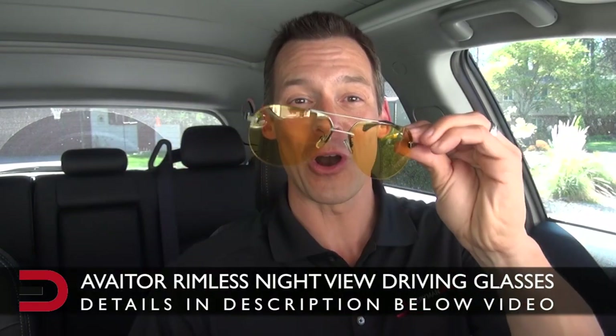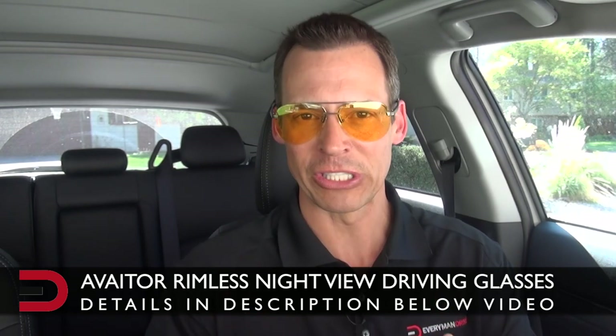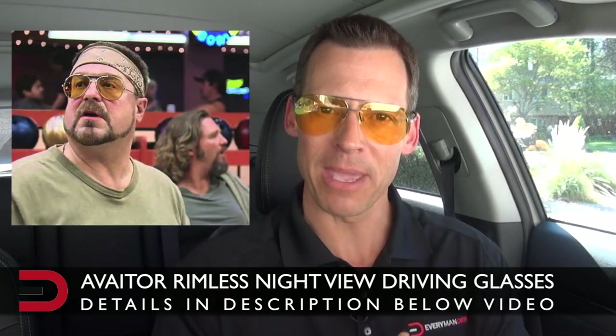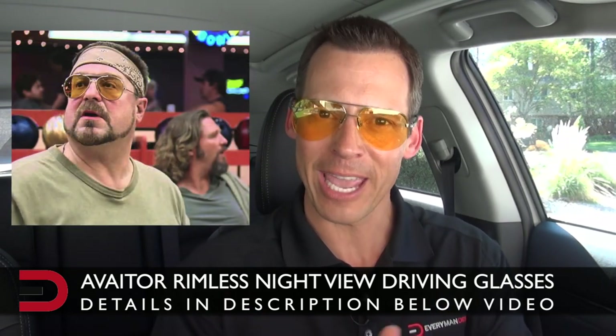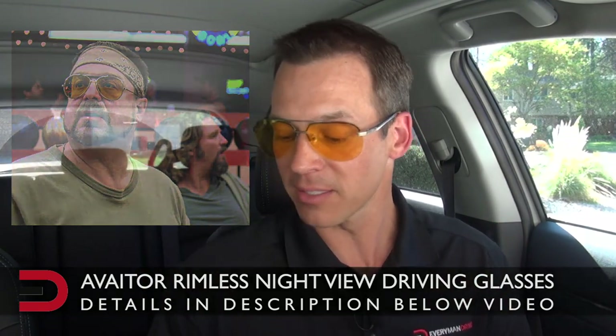Those are the wraparounds. The second pair are called aviators — by far my favorite to wear, much more stylish. If you remember the movie The Big Lebowski, Walter, the character John Goodman played, wore some very similar to these. Both the wraparounds and the aviators serve the same purpose.